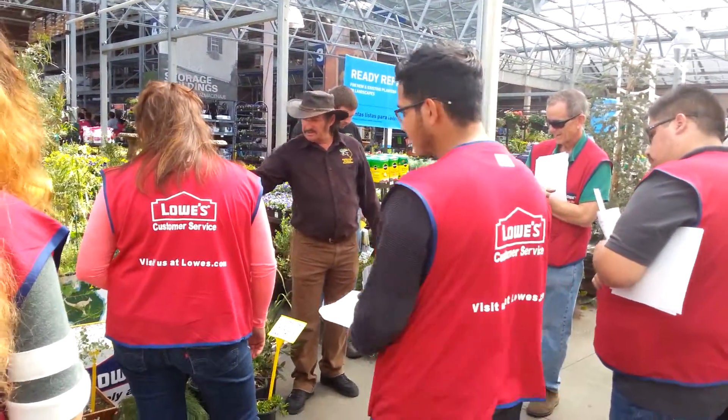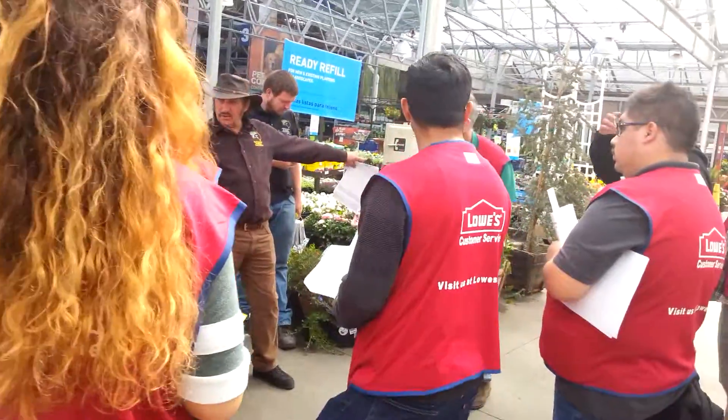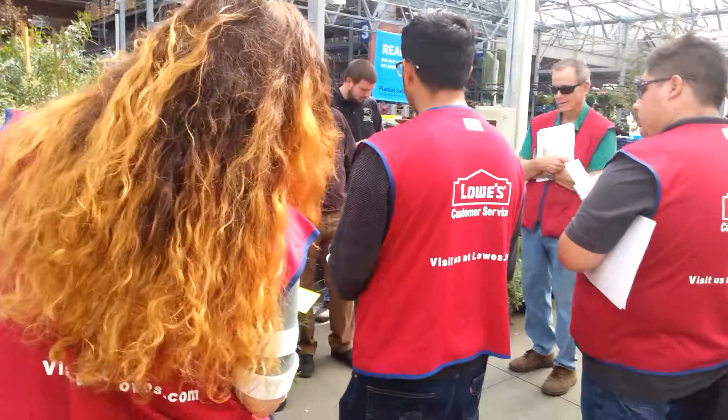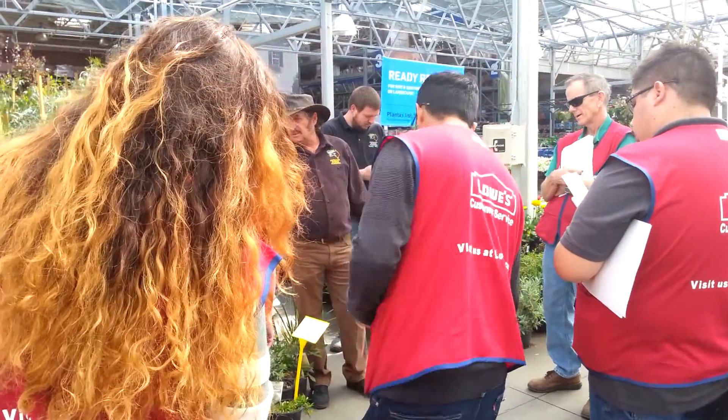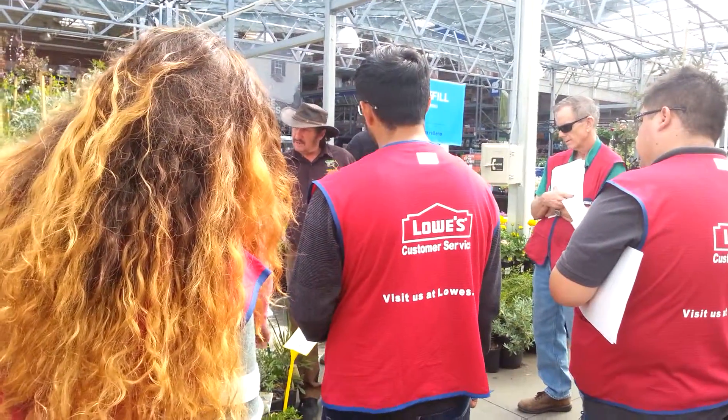Eucalyptus. That eucalyptus here is the same one as that one over there. Put them around your swimming pool just far. You keep them in that pot for years, it'll stay small. Put it in the ground and it'll go to its natural height.